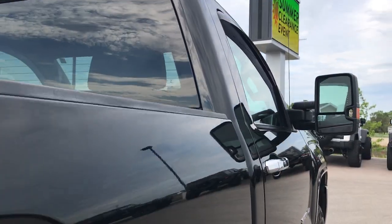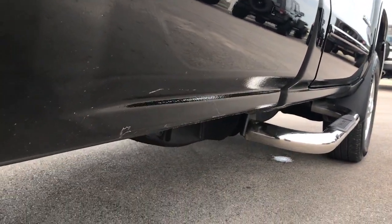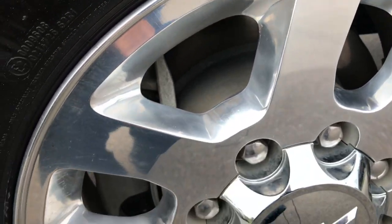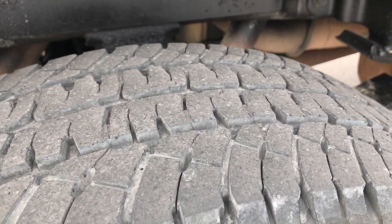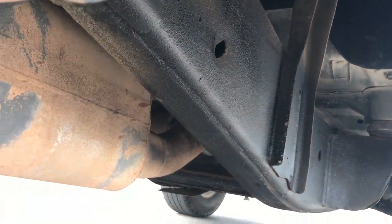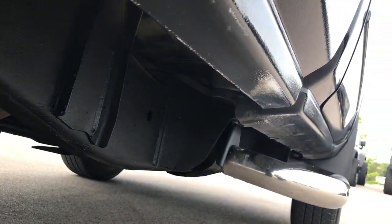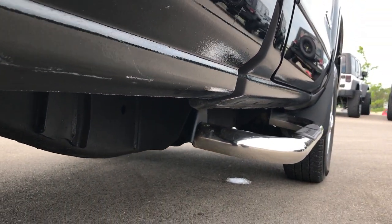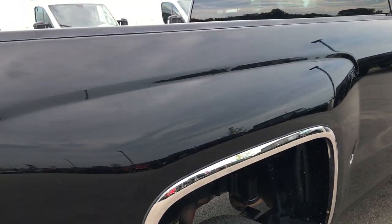Cab is in nice condition as well — no dents or dings down this side of the truck, very, very clean. This back rim is in excellent condition, no scuffs or scrapes, and these back tires have about the same amount of tread as the front tires. Frame and underbody on this truck is in excellent condition, just like that all the way underneath. Rockers look really nice and it does have some DZ chrome step bars on it.